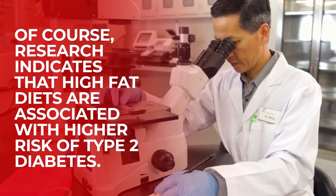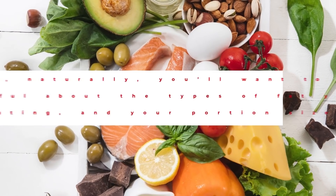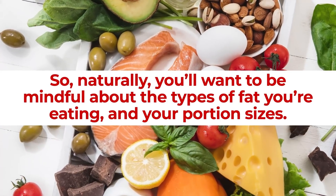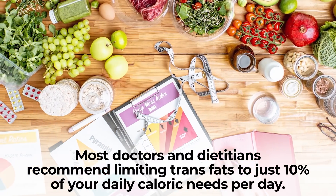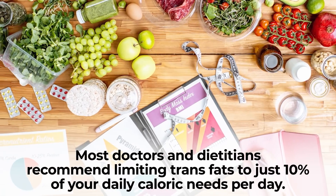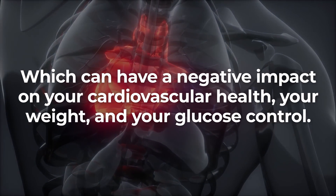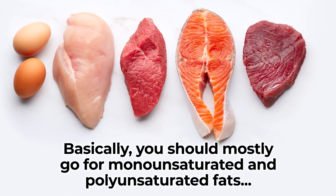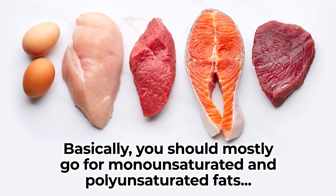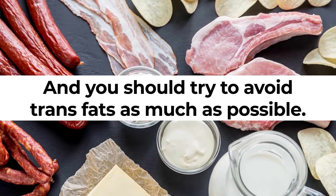Of course, research indicates that high-fat diets are associated with an increased risk for type 2 diabetes, so you'll want to be mindful about the types of fat you're eating and your portion sizes. Most doctors and dieticians recommend limiting trans fats to just 10% of your daily caloric needs, as trans fats tend to be high in bad cholesterol, which can negatively impact your cardiovascular health, your weight, and your glucose control. You should mostly go for monounsaturated and polyunsaturated fats, with a smaller portion of saturated fats, and try to avoid trans fats as much as possible.